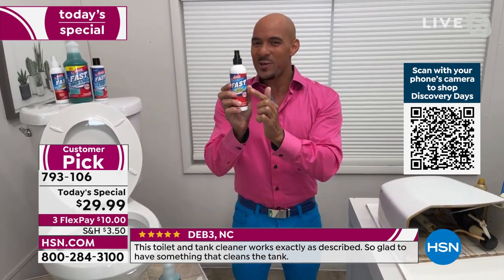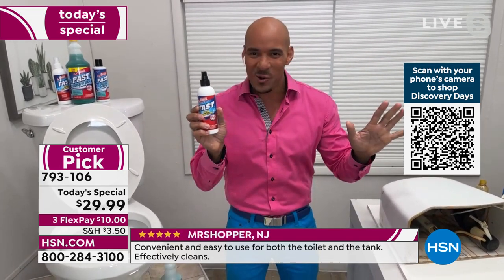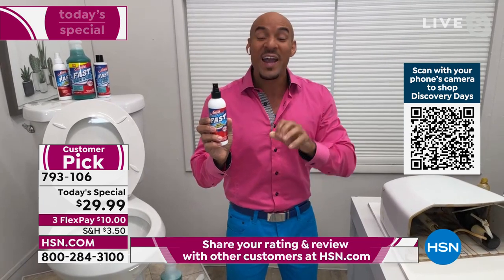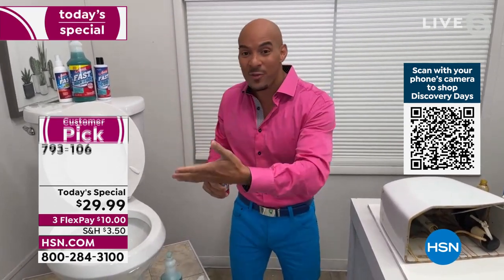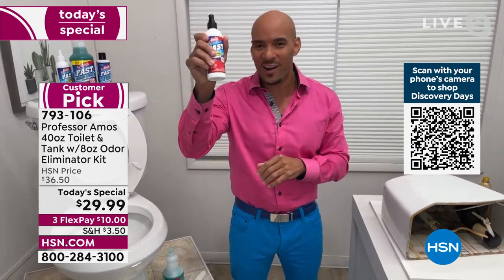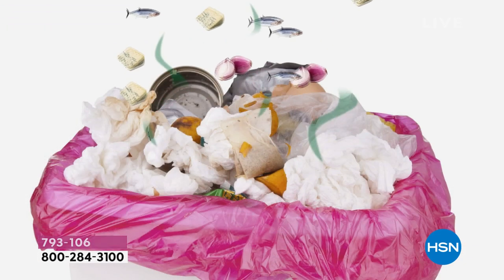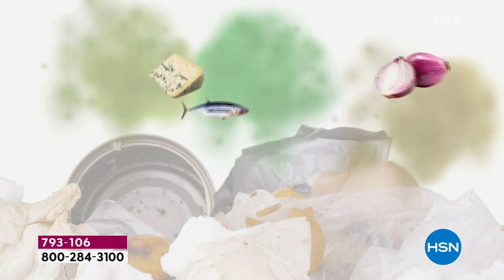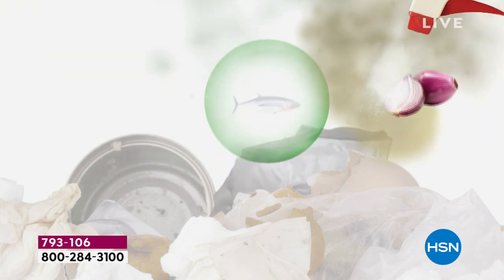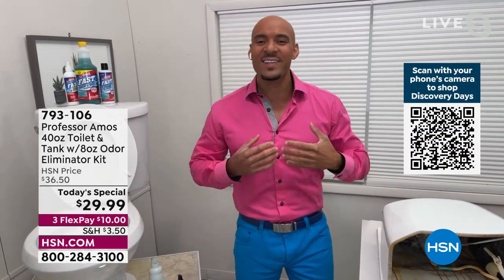After you get done cleaning your toilet, use our Fast Odor Eliminator. It doesn't mask any odor — it doesn't cover it up. It works by encapsulating and diffusing the odor, breaking it down. All you do is spray it in the air in the bathroom, and it's going to eliminate that toilet smell, that musty smell. You can use it over dirty laundry, the hamper, dirty shoes — it encapsulates and diffuses. This is industry-leading innovative cleaning technology.